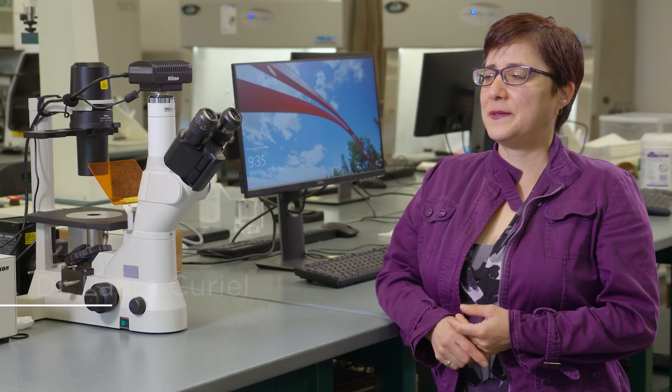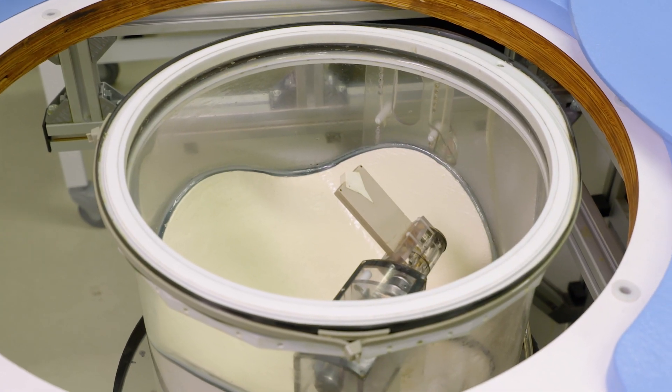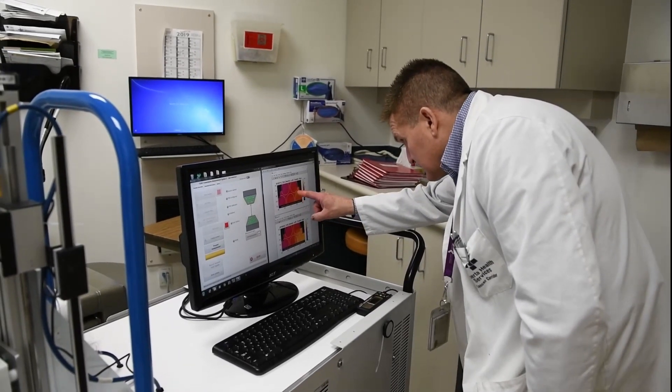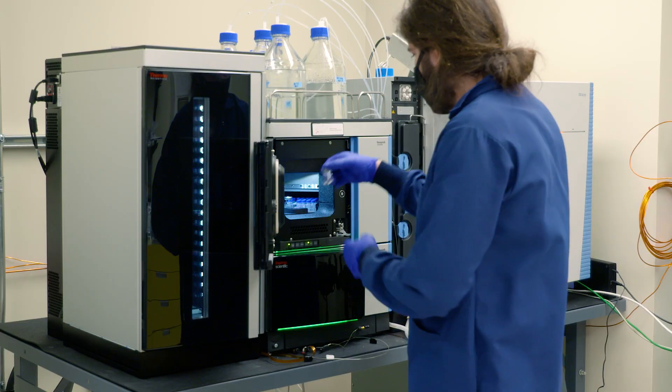Biomedical engineering — I think the best definition is that we are trying to address challenges in human or animal health using technology and problem-solving skills from engineering. So be it working with new prostheses for your hip or your knee, we can work on diagnostic methods, improving vaccines.